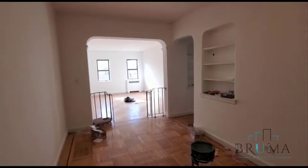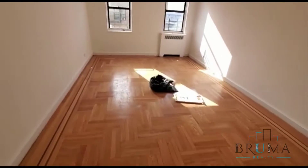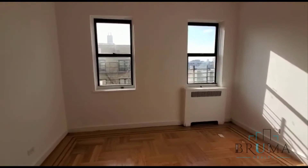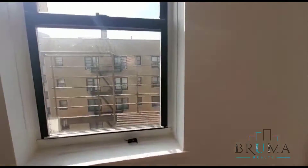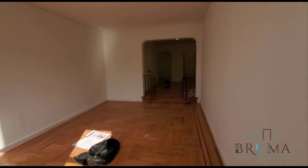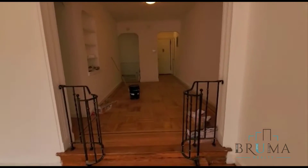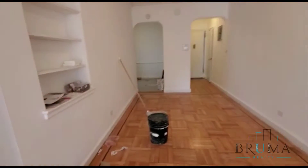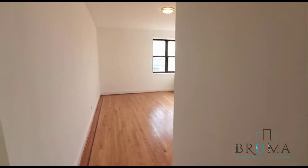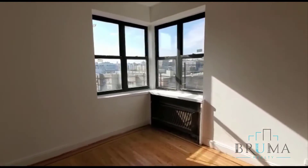We have a large sunken living room. This is the top floor of an elevator building, with lots of sunlight over here. We have the master bedroom with some corner windows right here.